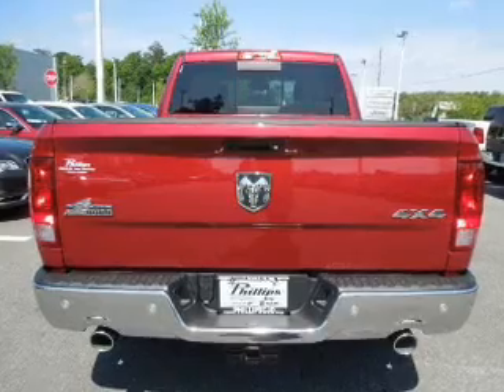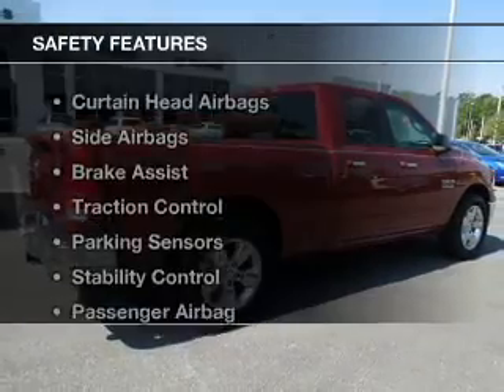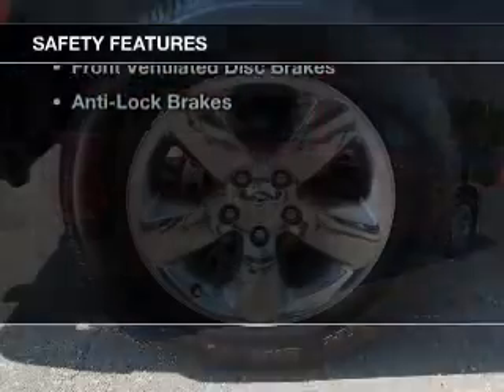Additional features include premium rims, an adjustable tilt steering wheel, cruise control, and keyless entry.